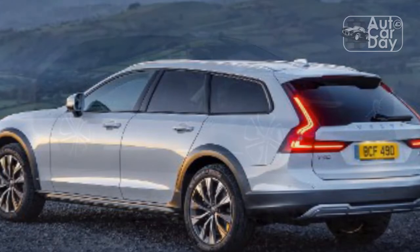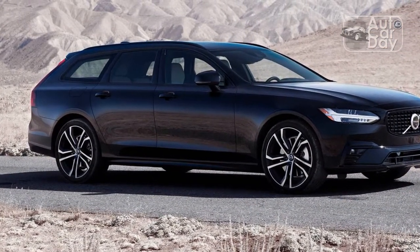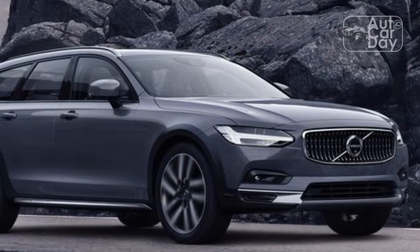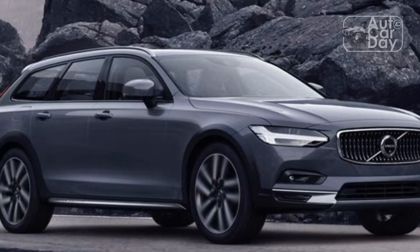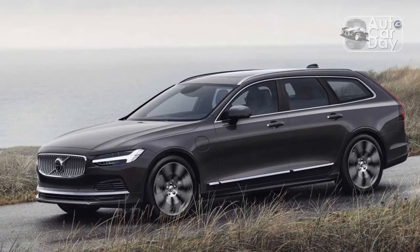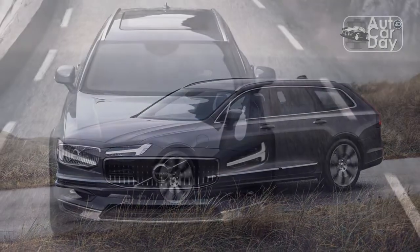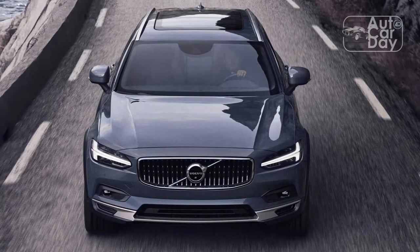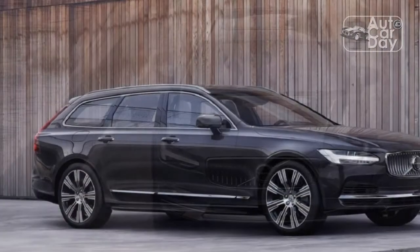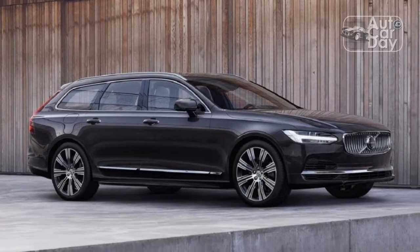We'd skip the $1,700 advance package with its head-up display and surround-view camera — neither feature was good enough to warrant the extra money. Same goes for the $800 21-inch wheels, because the standard 19 inches look just fine. Adding up all the options, the as-tested price comes to $67,740 including destination. That's just a few hundred dollars more than the A6 Allroad's starting price of $66,000, and actually cheaper than the Mercedes E450 All-Terrain starting price of $68,400. Those two alternatives will easily cost more than the V90 once you add in options.